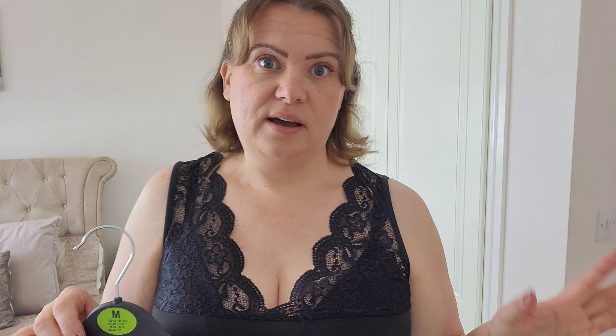Next up I have a couple of little vest tops. This first one is black and it has a lace design across the chest area. The lace section is completely see-through. These ones are in a size large as well — everything has been a size large.